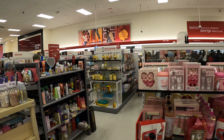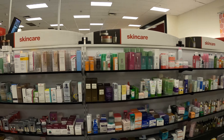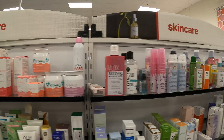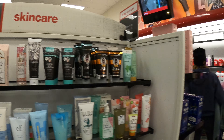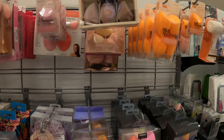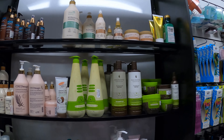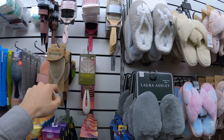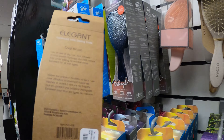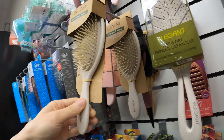They also have body products, skincare stuff — let's see what they have. Stuff like these. Haircare, brushes — a lot of brushes, nice design. This one you can price-match at $3.99. I don't know how much they go for on Amazon, but that's the price.